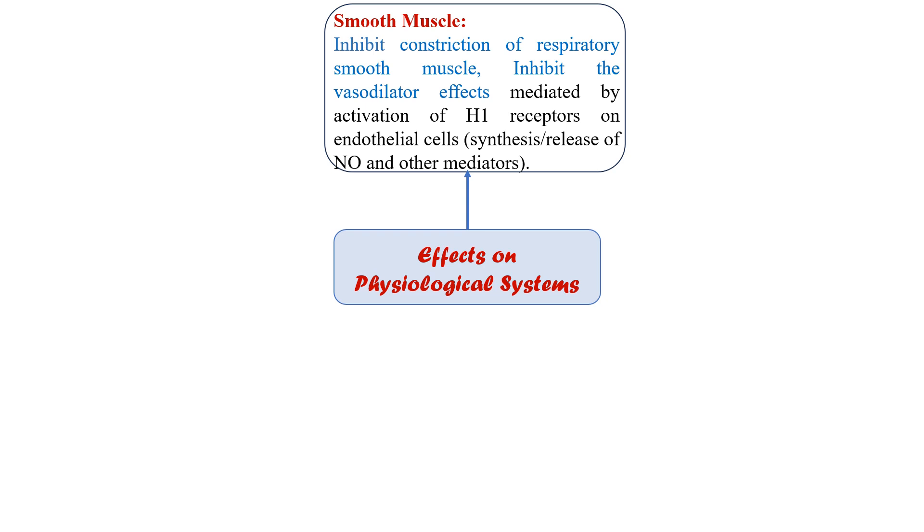The vasodilator effect on smooth muscles or endothelial cells is mediated by both H1 and H2 receptors. H1 antagonists inhibit the more rapid vasodilator effect mediated by activation of H1 receptors on endothelial cells, but the remaining vasodilation due to H2 receptor activation on smooth muscles is antagonized by H2 receptor antagonists. So H1 receptor antagonists reduce the more rapid vasodilator effect mediated by H1 receptor activation.